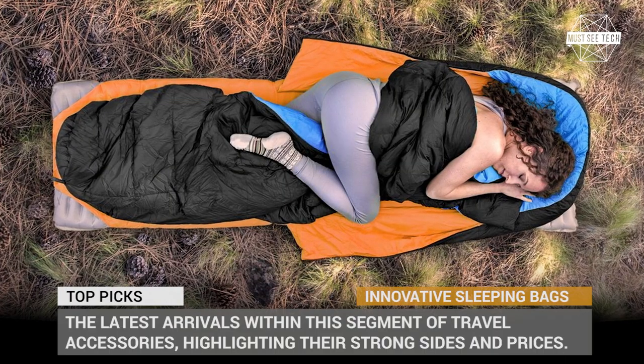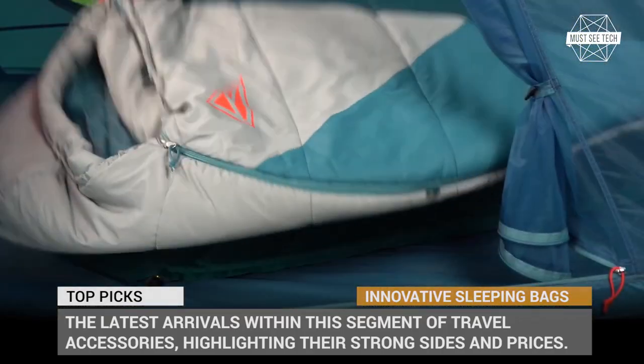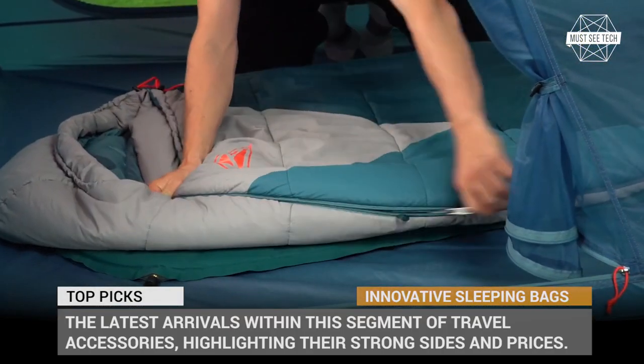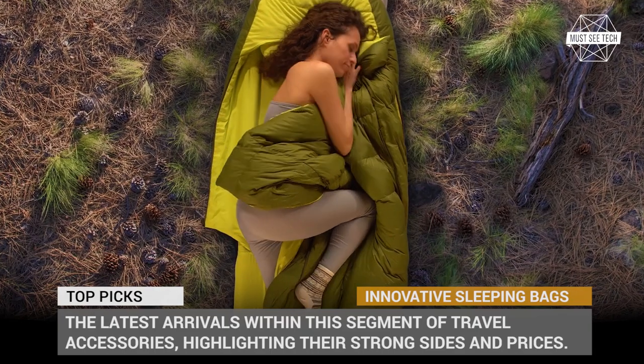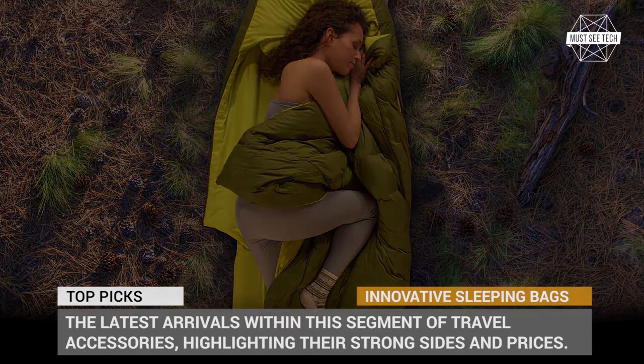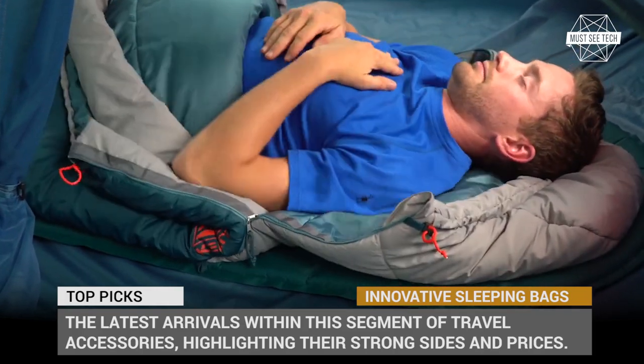What is there to improve about a sleeping bag design? As it turns out, plenty, and manufacturers manage to deliver more durable, warmer and way more comfortable models each year. In this episode of Must See Tech, we'll be exploring the latest arrivals within the segment of travel accessories, highlighting their strong points and prices.